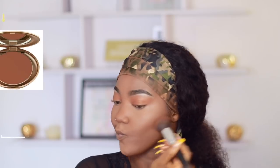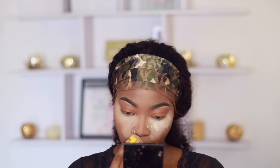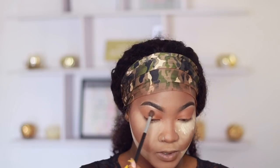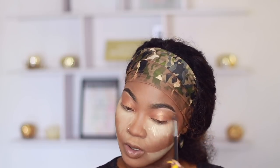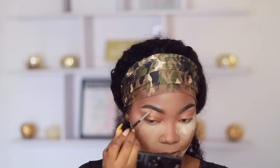Using the same powder, I'm mixing it with my Milani Baked Powder in Earth Glow to snatch my cheekbones and forehead, then blend everything together. Contour is good for your soul! I've started baking recently because it gives me a more flawless under-eye and that really beat look. I'm going in with my Artist Couture highlight, rubbing it all over my eyelids — it does some shimmery magical wonders to your eyes. Then I highlight my brow bone because who doesn't want a popping brow bone?